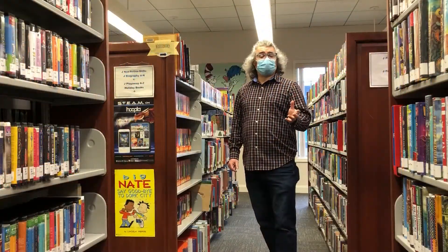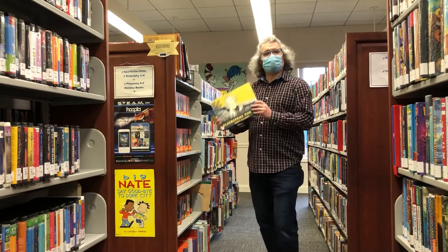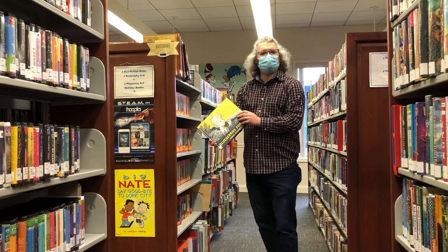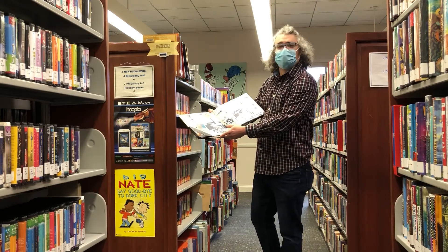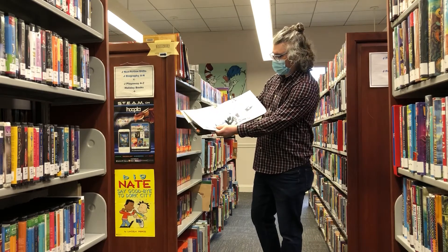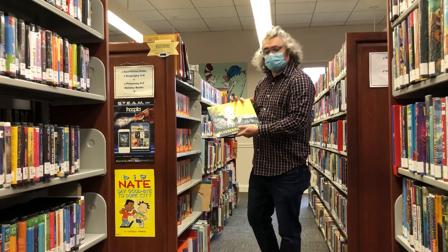I want to highlight a new feature the library has recently gotten. It's called a Wonder Book and it's similar to a kit, but instead of an individual CD and book, this has a built-in speaker. It reads along and even tells you when to turn the page — it'll read the book to you and you can read along and enjoy. These are available at the library and you can check them out right now.